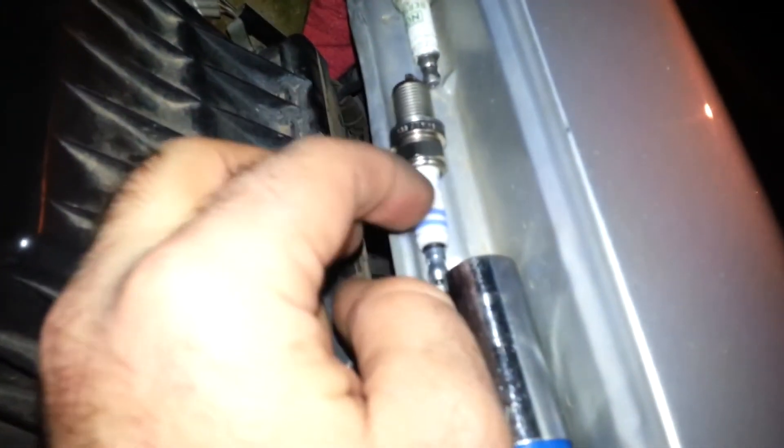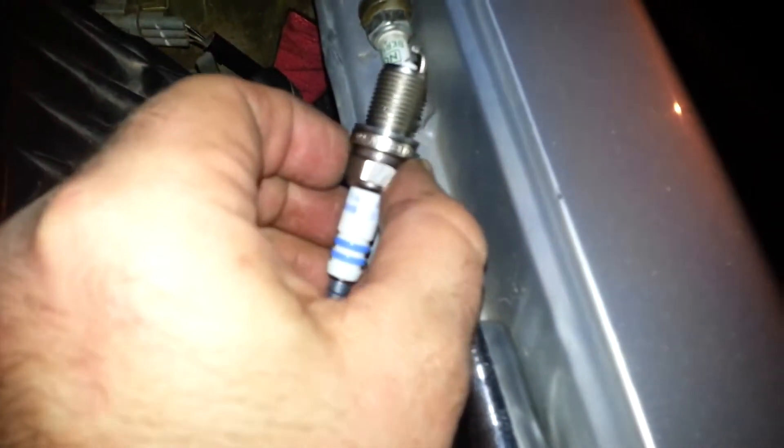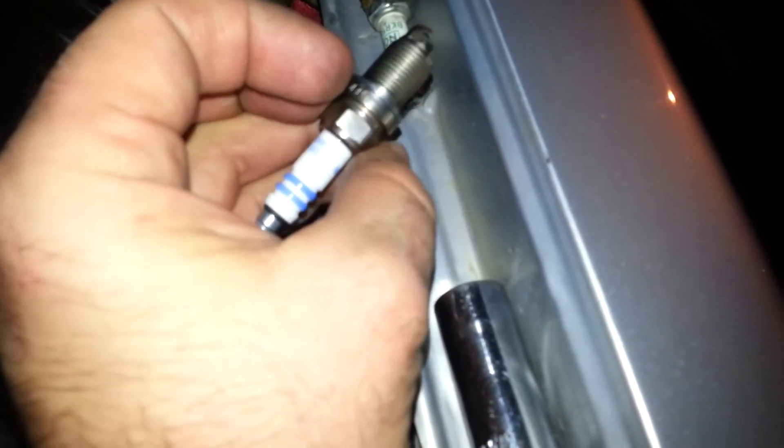I had AutoZone bring me every spark plug. I just bought these because they were on sale. They have good design. They're not any different than NGK's at this point. Double iridium.